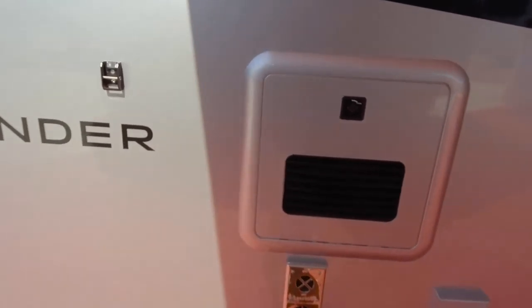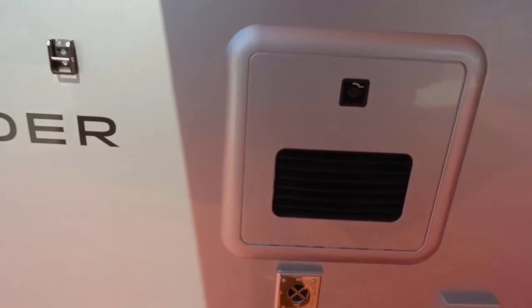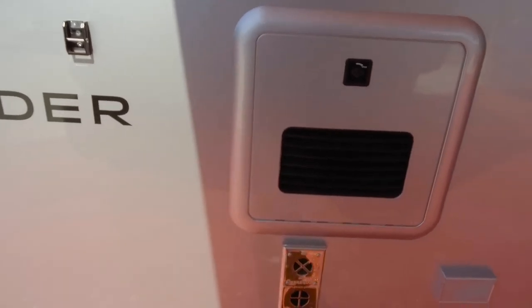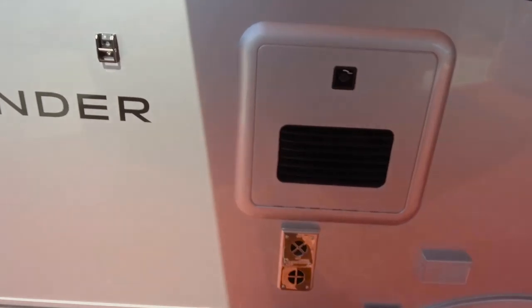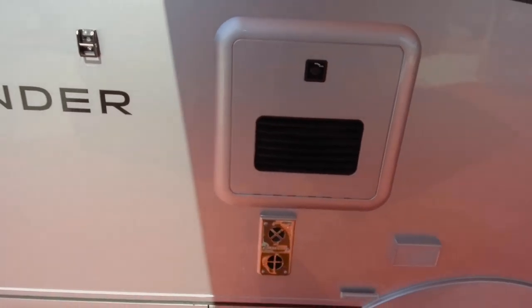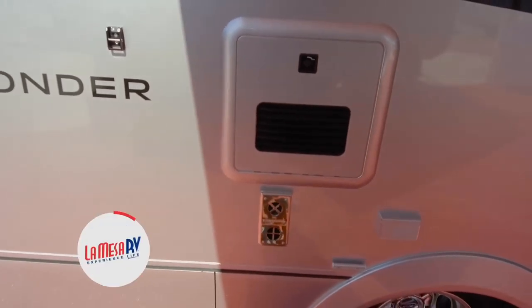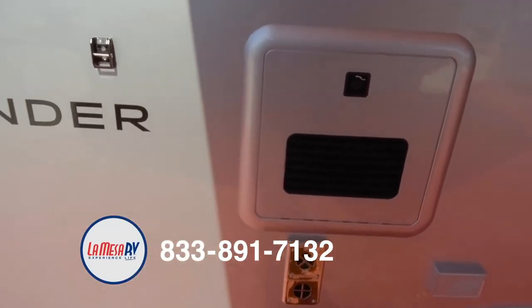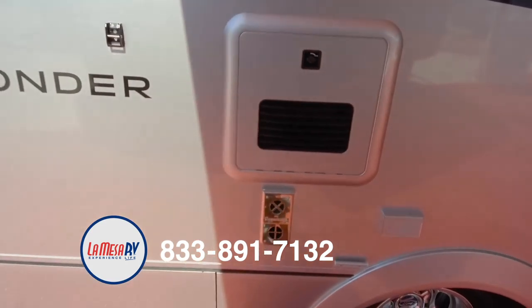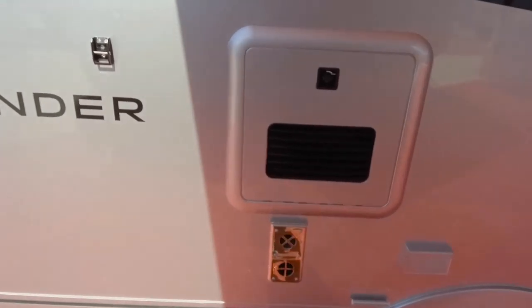Years ago, hot water systems had like a six or ten gallon propane or electric hot water system. Once that six or ten gallons was out, you basically ran out of hot water and had to wait 15, 20, maybe even a half hour for the water to recirculate and get back into the tank. With this being a tankless water heater, it basically has on-demand, virtually instant hot water. So if you want to take a 30 or 35 minute shower hooked up at an RV park, you can. As long as you have plenty of fresh water in your tank, you can use as much hot water as you want when dry camping as well.